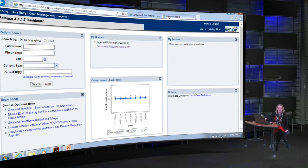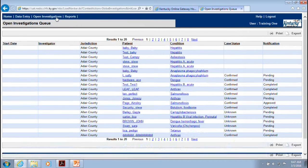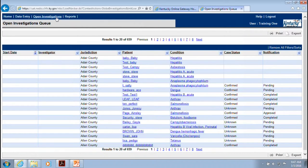The NEDS training site has a Documents Requiring Review queue that you usually check every morning, as well as open investigations just like in your production site. The pages look very similar to what you use daily in the production site.